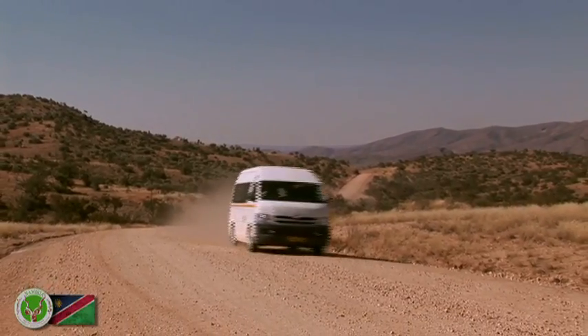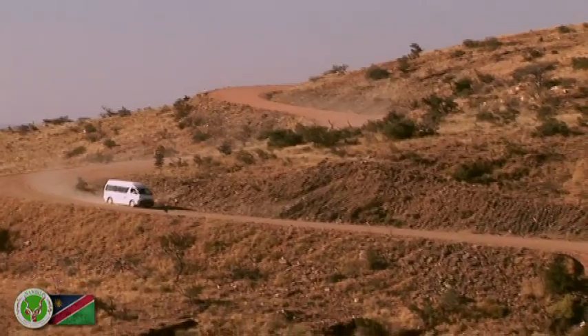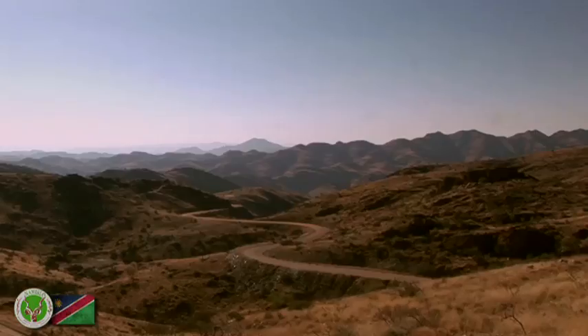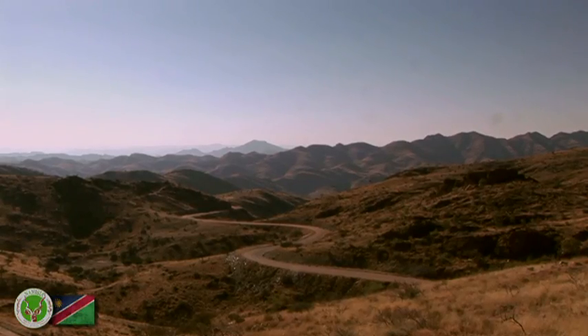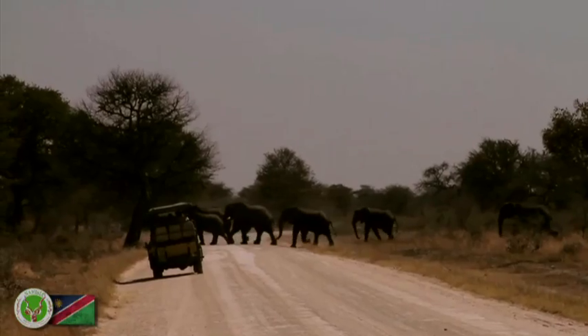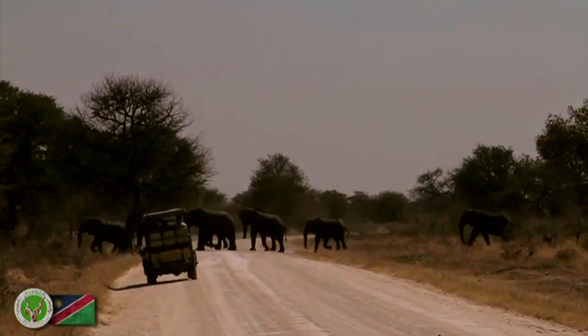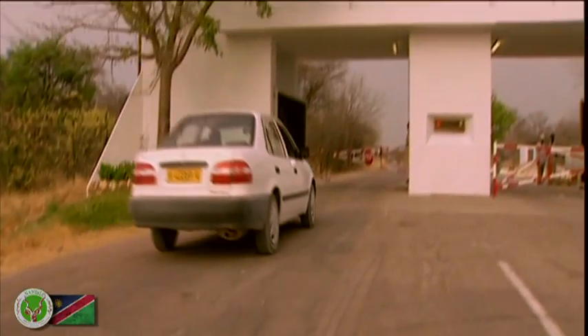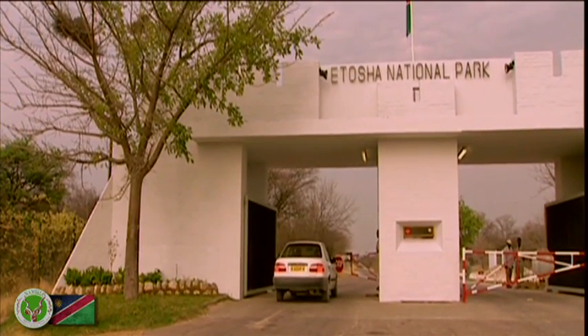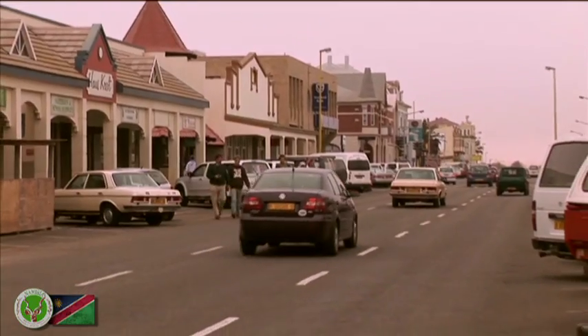Namibia is a very accessible country. The road network is well-maintained and gravel roads are mostly in good condition, enabling tourists to see the most remote areas of the country. Your outfitter or a registered tour operator will gladly recommend the most interesting routes so that you can enjoy the best that Namibia has to offer.